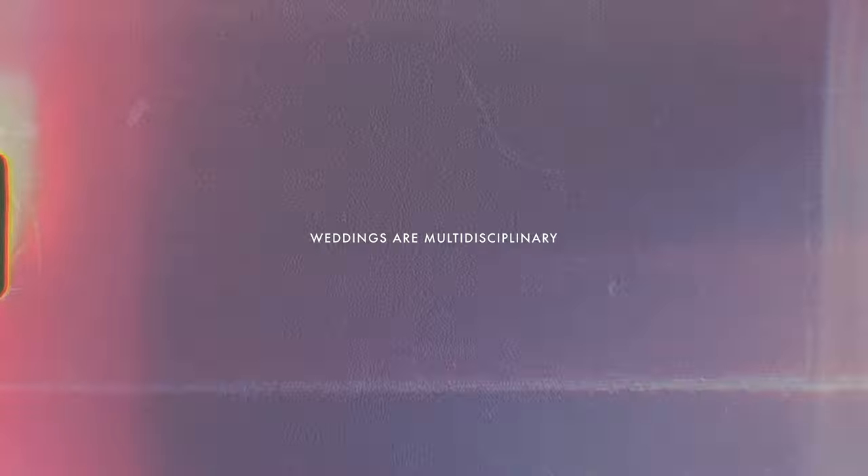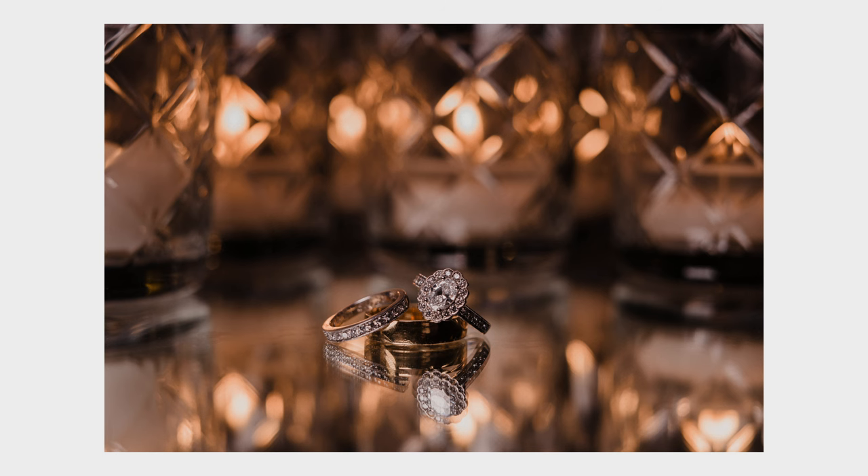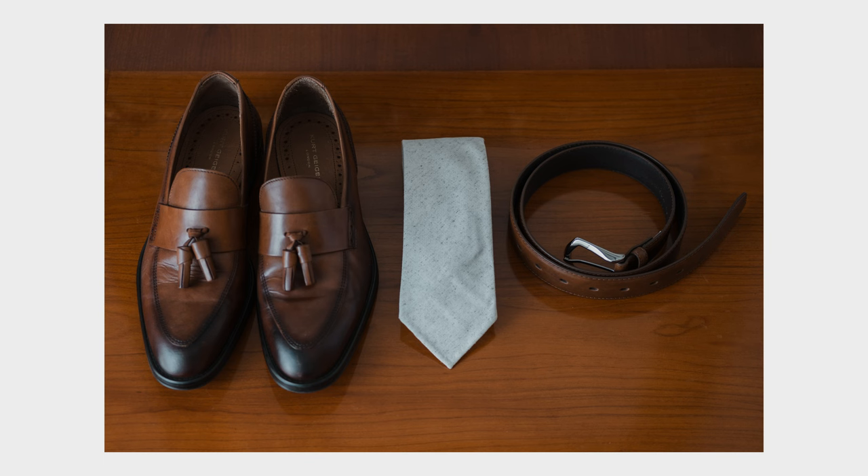Wedding photography gives you almost every genre or style of photography in one single day, and that's why I think it is one of the best things to learn as a beginner photographer. You have to learn how to shoot couples, families, people obviously. You also need to be a product photographer, arranging all the details in a visually pleasing aesthetic way.